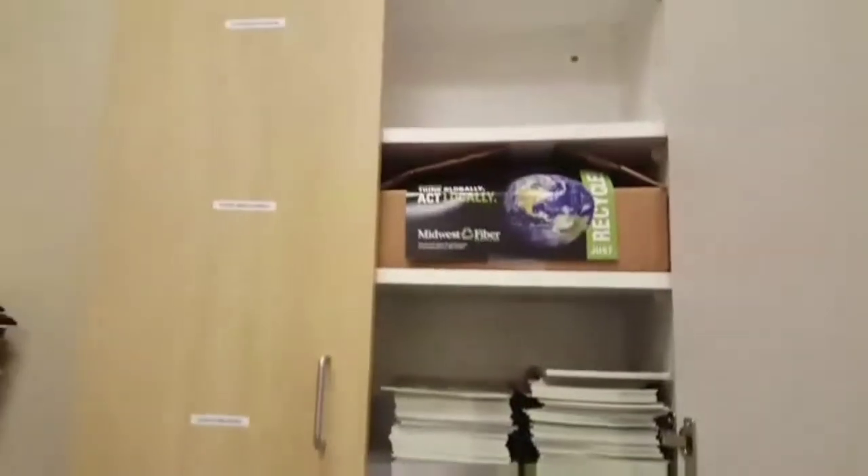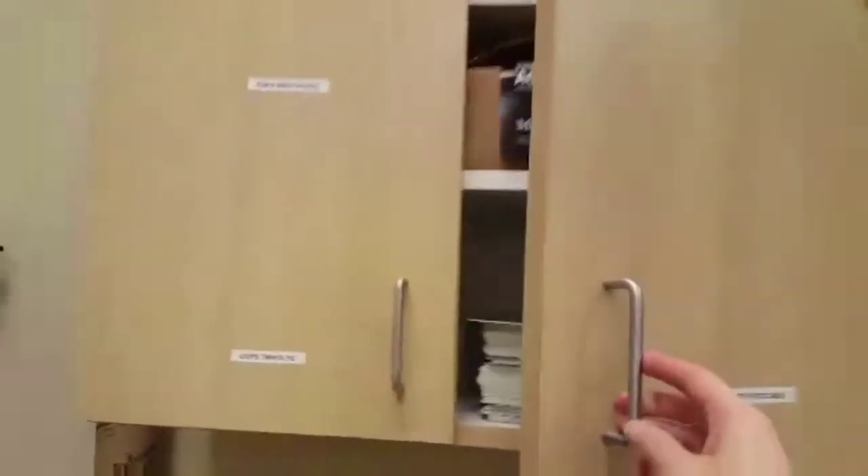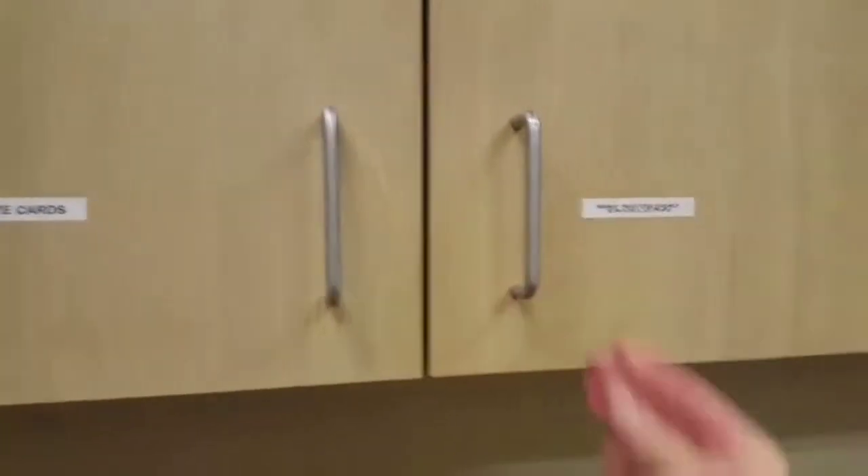So, we started to organize the cabinets a little bit and label what kinds of things are where, so you don't have to go looking when you need stuff.